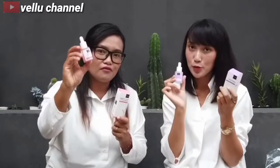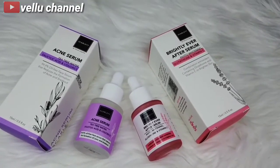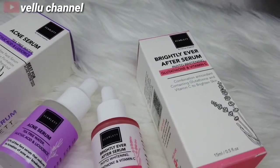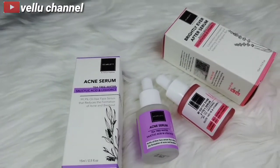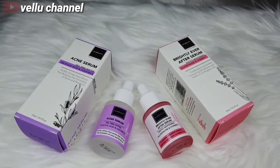Nah buat kalian yang pengen beli serum Scarlett ini, kalian bisa kunjungi di Instagram atau di Shopee, yaitu Scarlett Official Shop. Jadi jangan lupa ya buat kalian. Recommended banget. Jadi buat kalian yang punya keluhan jerawat, atau ingin mencerahkan kulit wajah, ini nih solusinya. Produk dari Scarlett, yaitu acne serum dan Brightly Ever After Serum. Jangan lupa di order. Serum ini bisa dipakai 2 kali ya guys, siang dan malam.